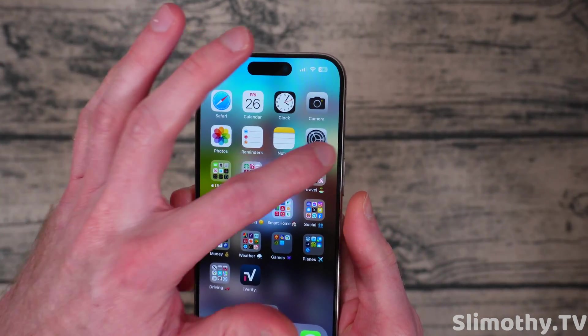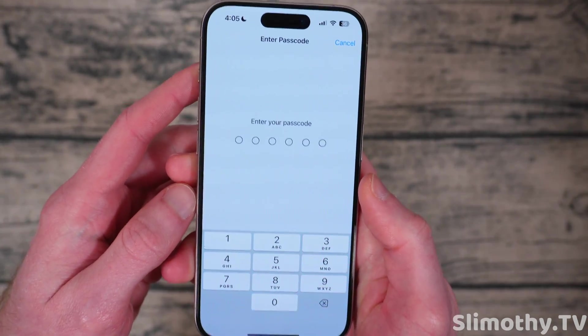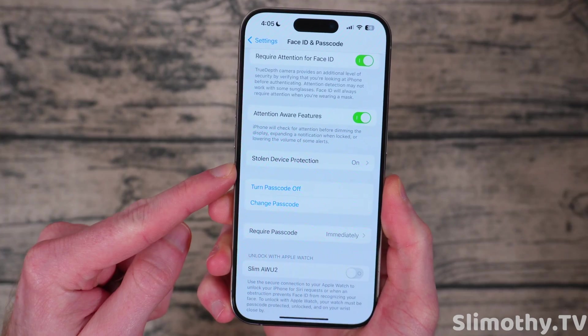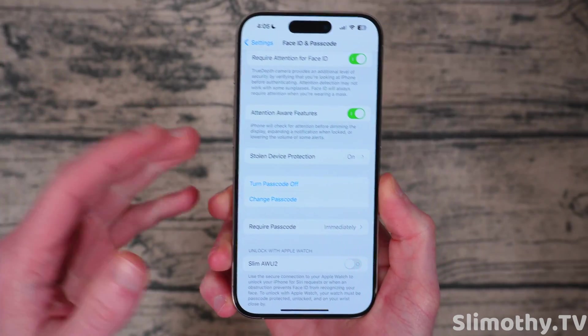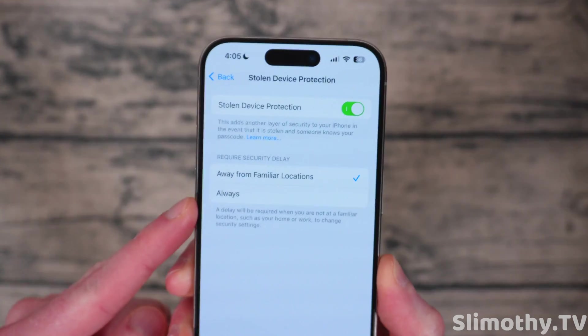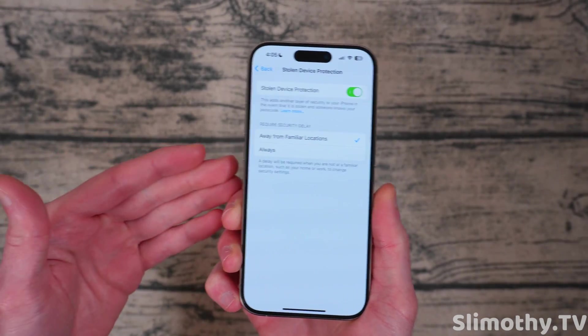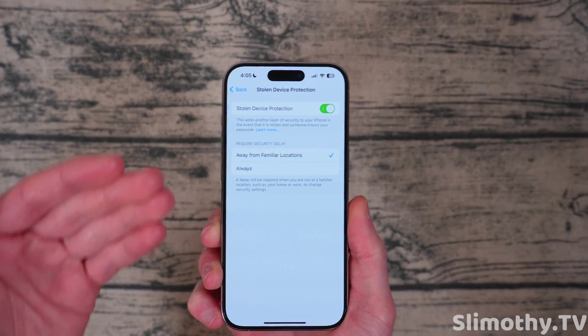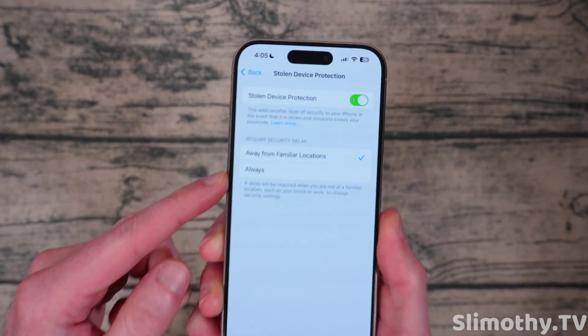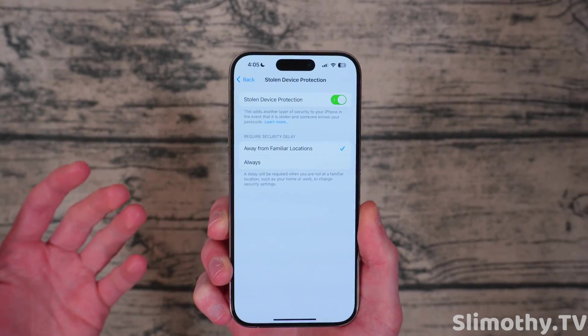Next up, this is a big one — it probably should be number one on the list. If you go into Settings, scroll down to Face ID and Passcode, enter your passcode, you will see a new section for Stolen Device Protection. It's not just a toggle anymore — it's an actual section. When you click on that, you can now choose how you want this to behave. Before, if you were at a familiar location, you would not have to wait the one hour to make changes on your accounts, but now they've changed it so you can set it to always.